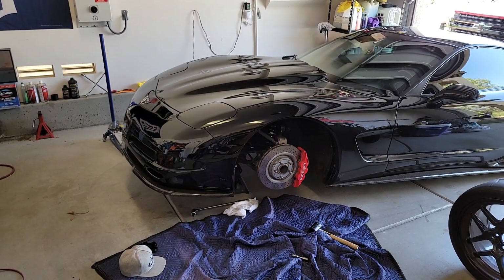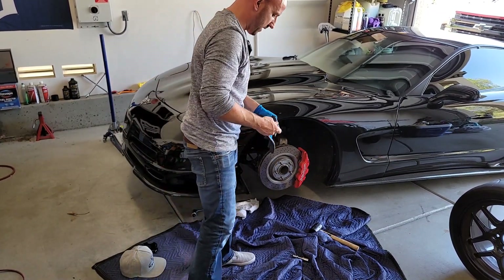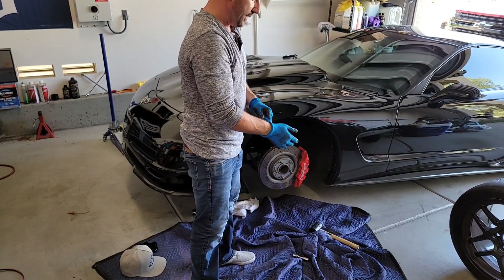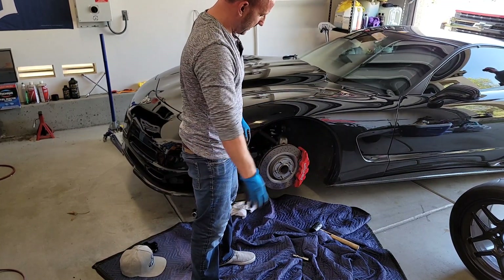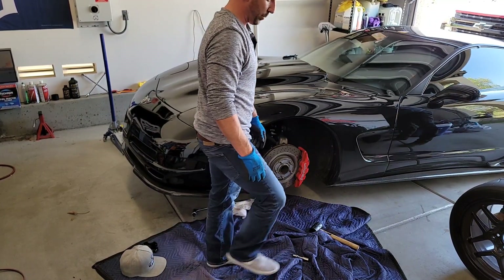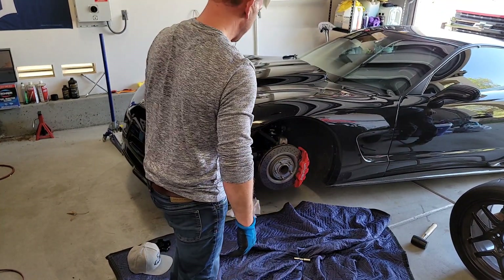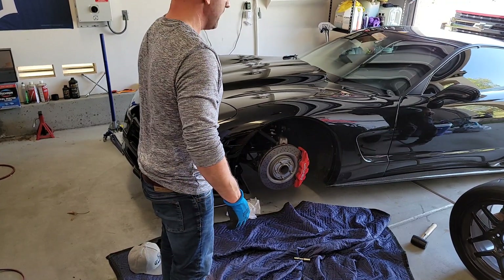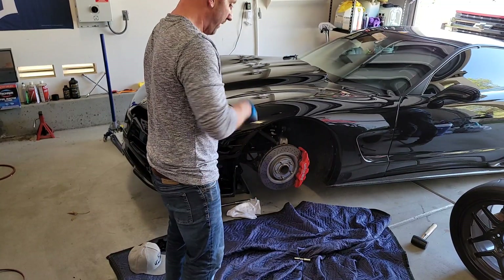Getting that front wheel off was way less fun than I thought it was going to be. I just had them freshly powder coated a couple weeks ago and the idiots who did it decided to powder coat the inside where the hub goes. So I literally had to pry the wheels off. Don't pay attention to this hammer — I might have had to use a rubber mallet. Yeah, because that wheel was a bitch to take off. I had to use a pry bar.